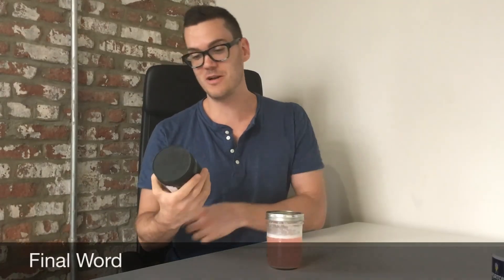Those are my thoughts on Perfitec's BCAA plus Glutamine supplement. For the full review, you can check out the link below at barbin.com.